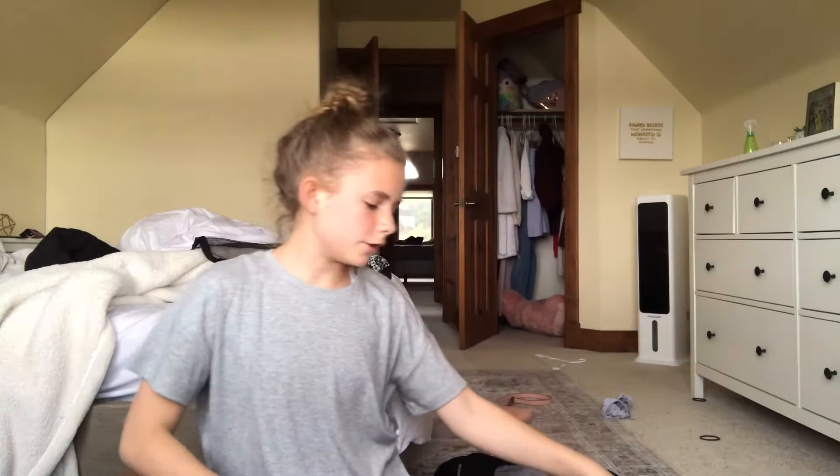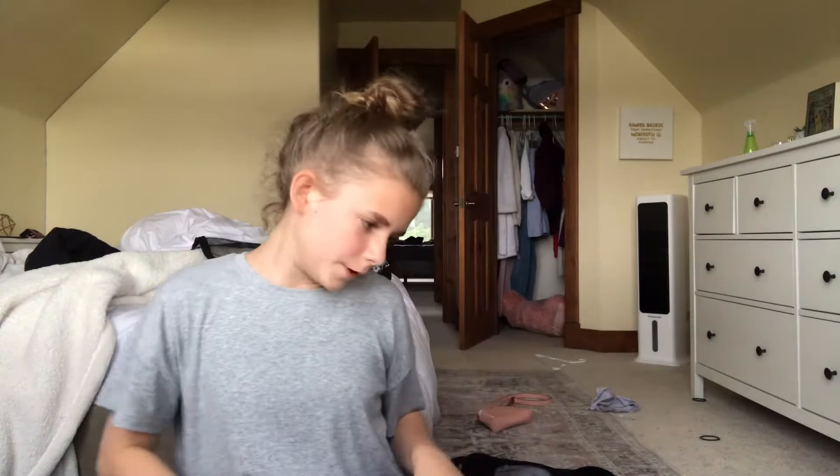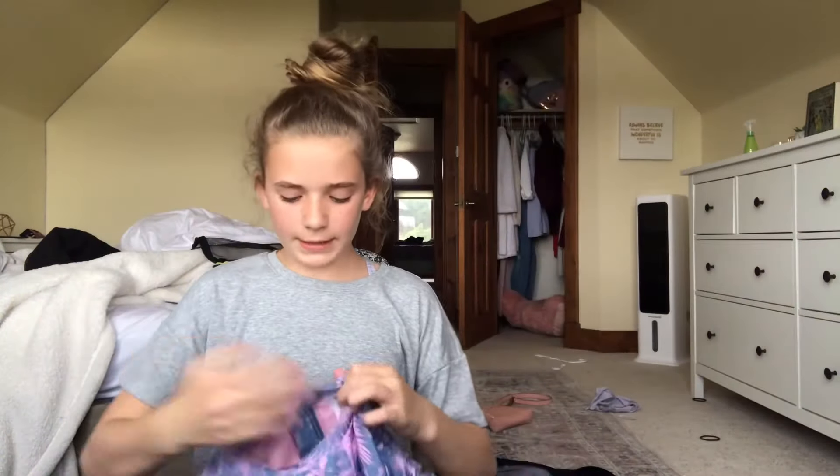This is what I'm bringing for my swimsuit. It's modest for camp — it doesn't show my stomach or anything. It's really cute and has a high neck. I'm still deciding if I want to bring a light puffer jacket.